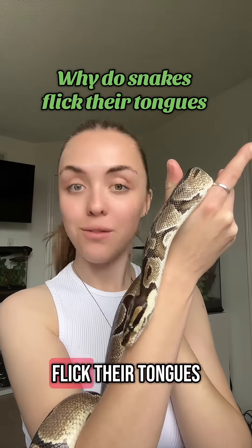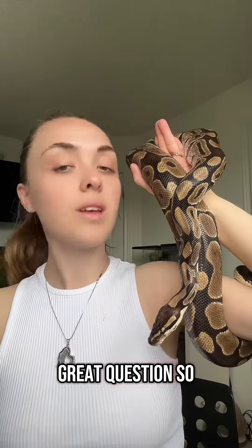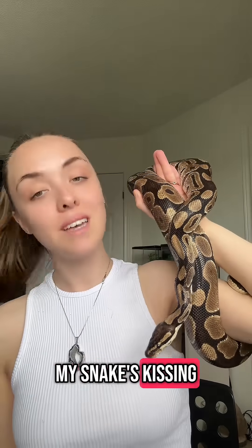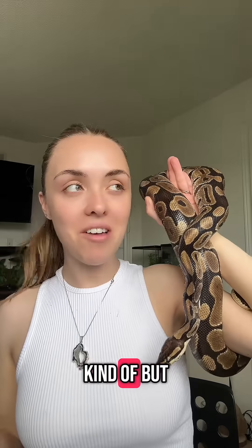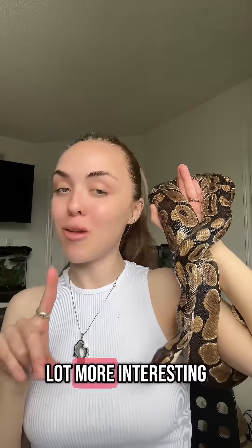Why do snakes flick their tongues? Great question. So there is a misconception — a lot of people think, oh, my snake's kissing me. Kind of, but they're not intentionally kissing you. It's actually a lot more interesting.